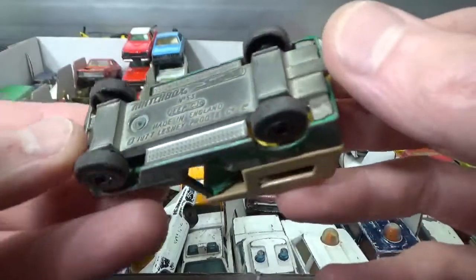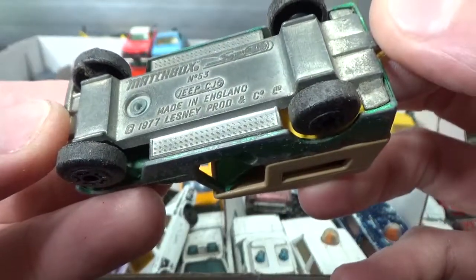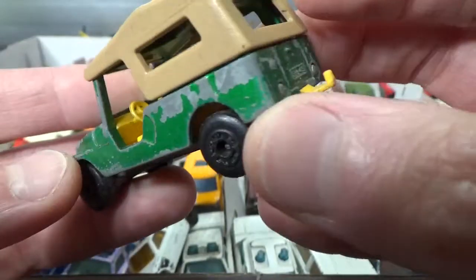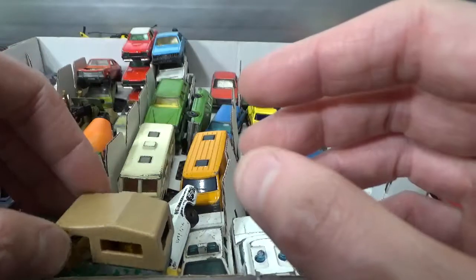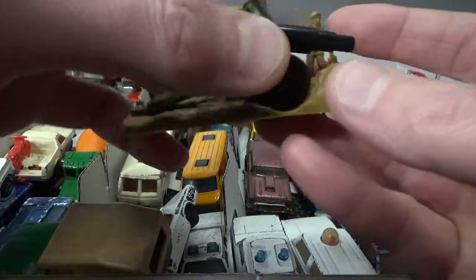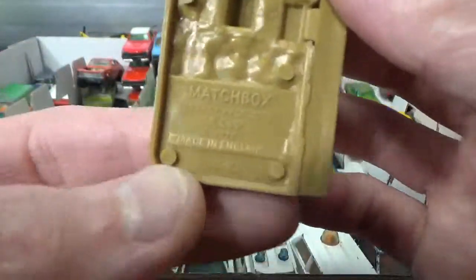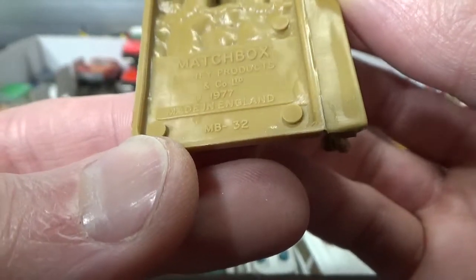Here we also have a Jeep by Matchbox — the CJ6, 77 copyright. I'm not going to put this away already, because something goes with it very well. This is also by Matchbox from 77.